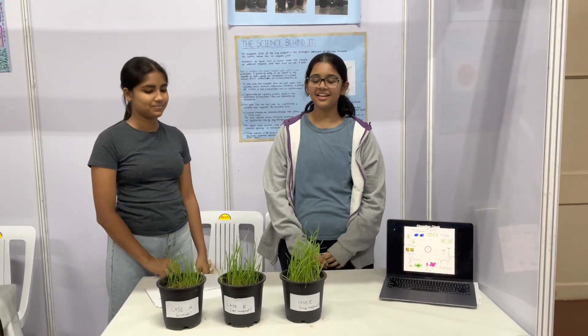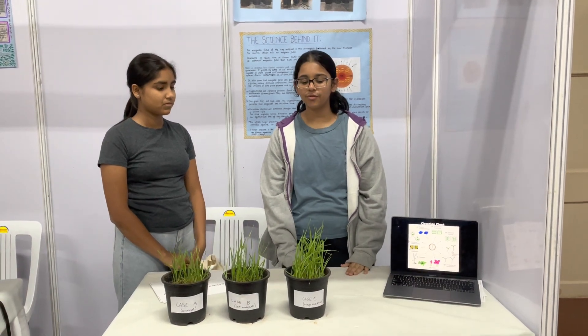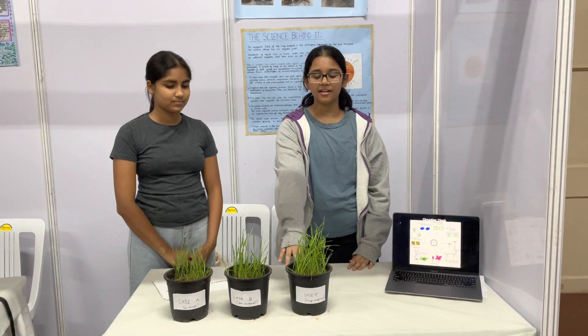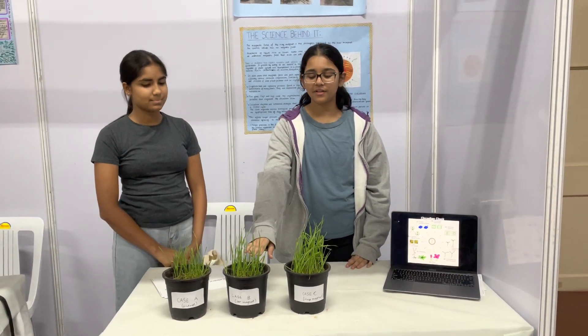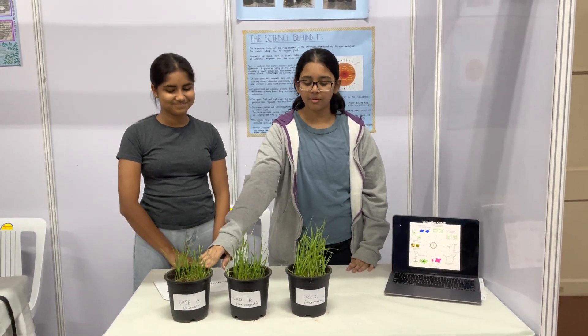Hi, I'm Mithali and Mayra from Grade 9, and we conducted an experiment to test the effect of magnetic fields on the growth of plants. Here we have three pots. In this pot there is a ring magnet which has the strongest magnetic field. In this one there are bar magnets which have a slightly weaker magnetic field. And this is the control setup with no internal magnetic field.